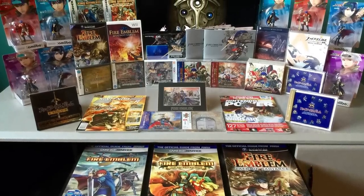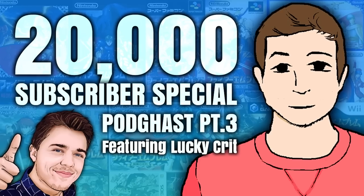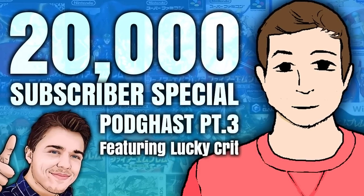Without further ado, let's get started in chronological order. The earliest thing in my Fire Emblem collection does indeed happen to be Fire Emblem 7, the original Fire Emblem that we got here in the West. I do have some Nintendo Power magazines that originally got me interested in Fire Emblem, but for today I figured we'd start with this. I don't actually have the box for this because of the way that I acquired it. I'll give you a little brief rundown about my introduction to the series.